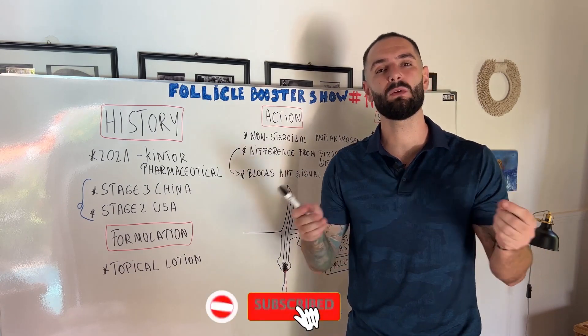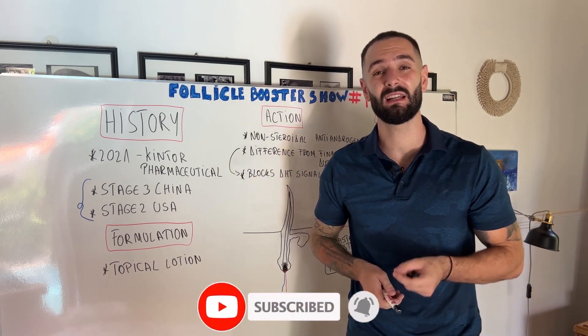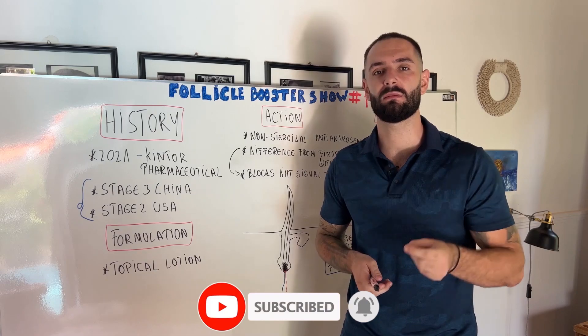Thank you so much for watching. Please like the video, comment down below any questions you might have, subscribe to our channel, and click the notification bell to see our future hair loss and beard growth videos. I'm also replying to all your questions in the comments. If you liked this video, please check these other videos as well.